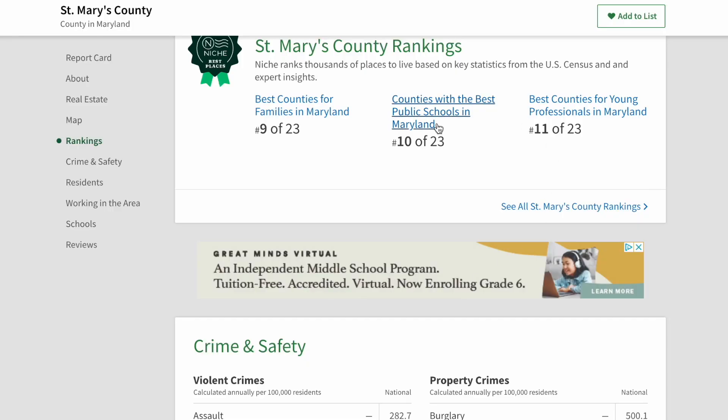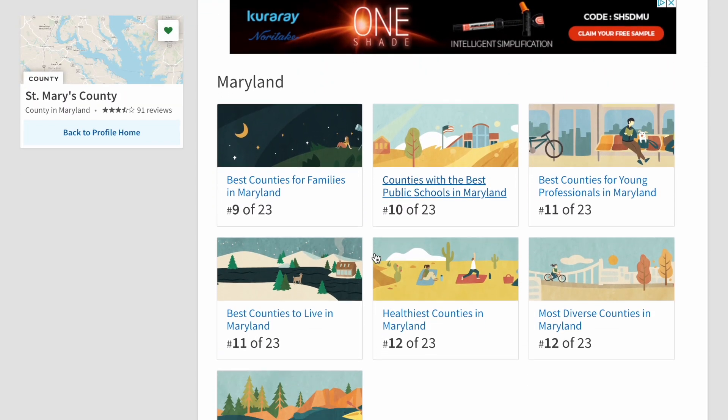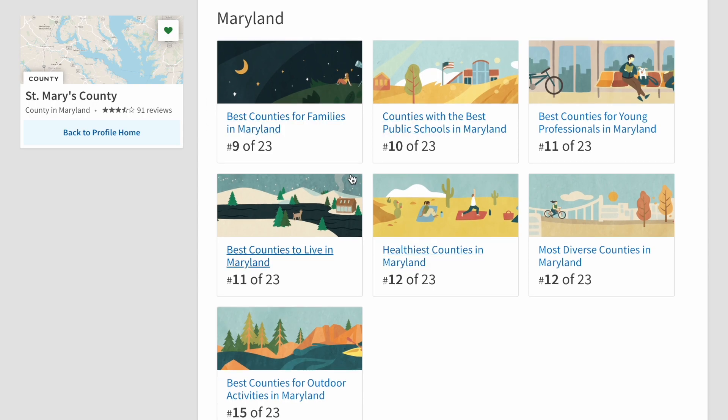Let's go through the highlights of how St. Mary's County ranks among Maryland counties. It's ranked number nine for best county for families, number 10 for best counties for public schools, and number 11 for best counties for young professionals — higher than Calvert County but still middle of the pack. That ranking reflects that there aren't a ton of millennials living in St. Mary's County, and there aren't a lot of restaurants and bars that cater to them. It's getting more options, but it's definitely not like the D.C. capital region or Annapolis where you have tons of options.